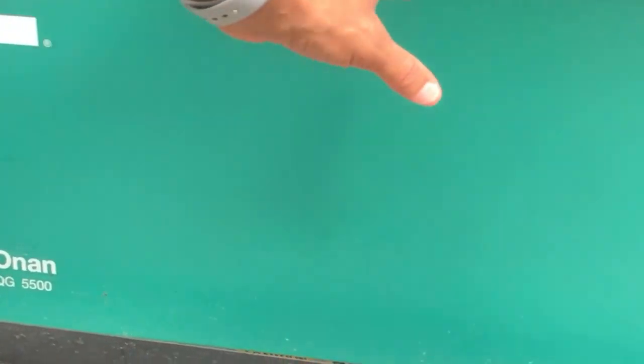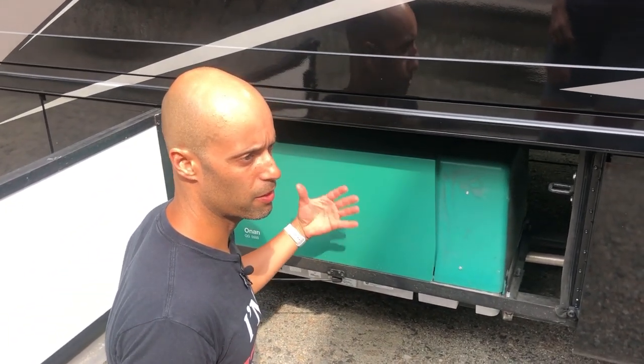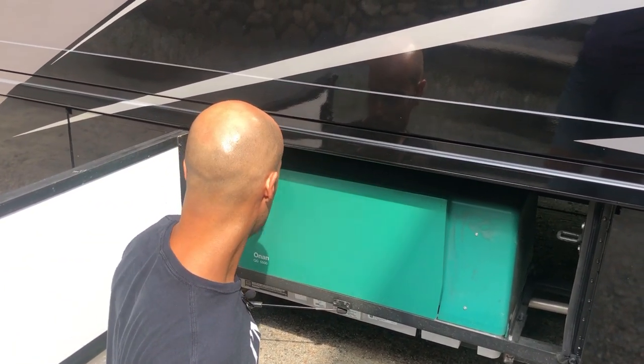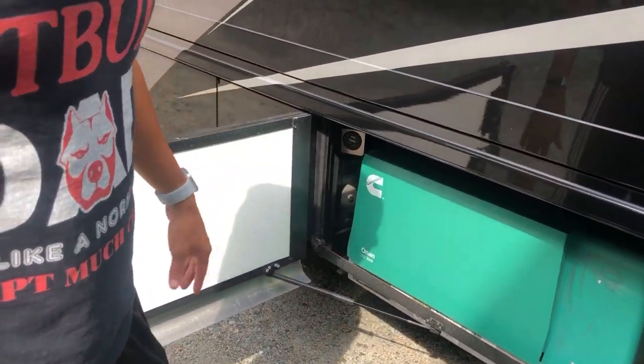If you need to change the gas filter, clean the air filter, or change the oil, it's all right here. Here's your hour meter. Anybody familiar with generators knows you've got to change the oil about every 150 hours.